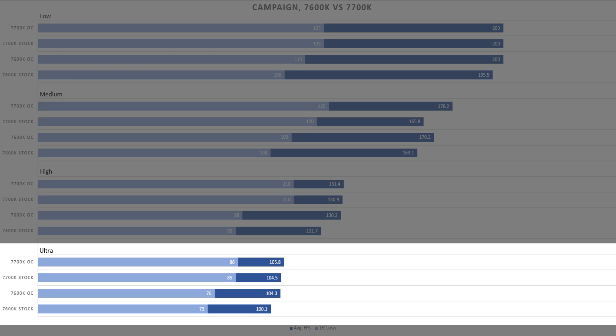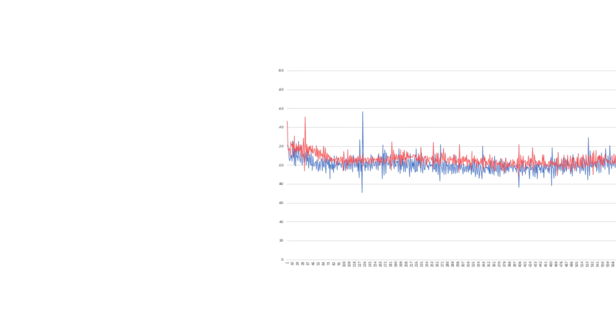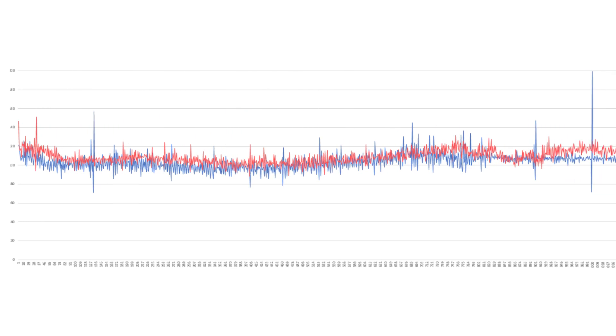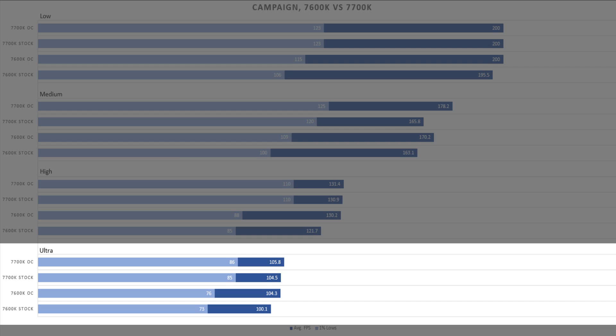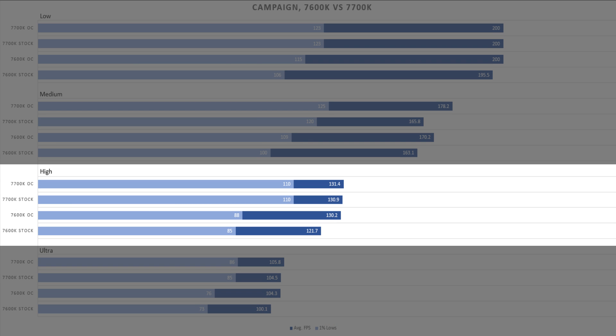Once the 7600K is overclocked it can pretty much match the 7700K. Our frame time graphs show that the i5's frame time in blue is a little noisier than the i7 in red, but it's nothing you'll really notice when actually playing. Dropping down to high settings, the i7 is starting to gain some lead, especially in its bottom 1% of frame rate results, which are about 25 FPS ahead of the i5. Overclock the i5 and you'll start to match the i7's average frame rate, but the lack of hyperthreading will keep those 1% low results a bit behind, meaning you may experience some stuttering.